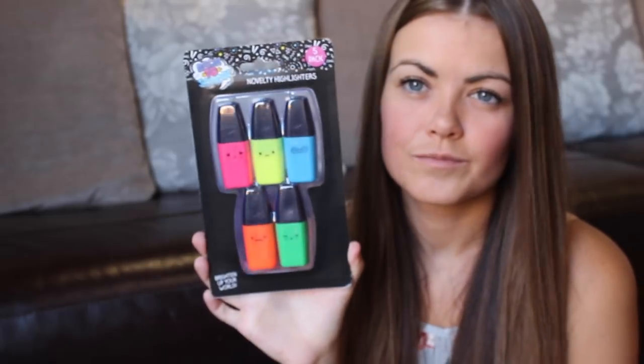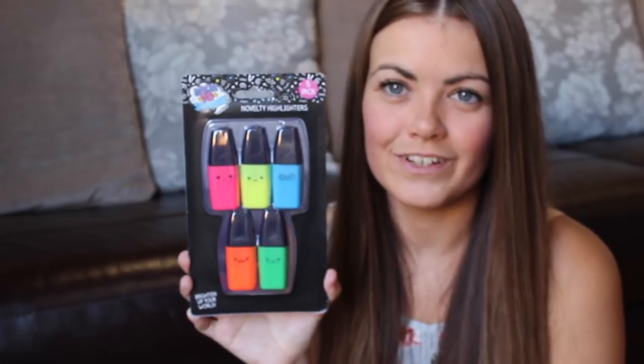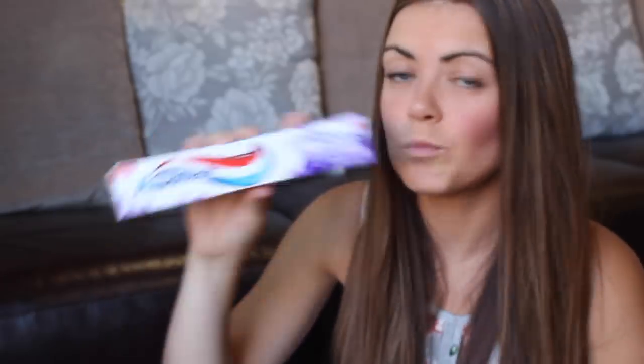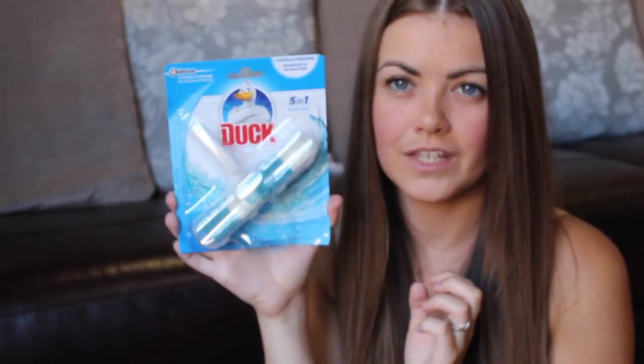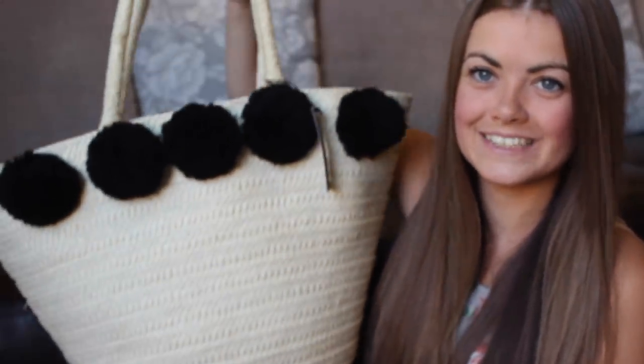I've got these highlighters for Ellie for school - a five pack of highlighters, pretty standard but she's going to really like these; they're a mini size which is really cute. I've got some more toothpaste - Aquafresh Active Whites - I think this was 99p. And some Duck Five in One Marine - the thing you put on your toilet. Pretty disgusting but everyone needs one. And then probably my favourite item that I bought is this beach bag - I absolutely love this.